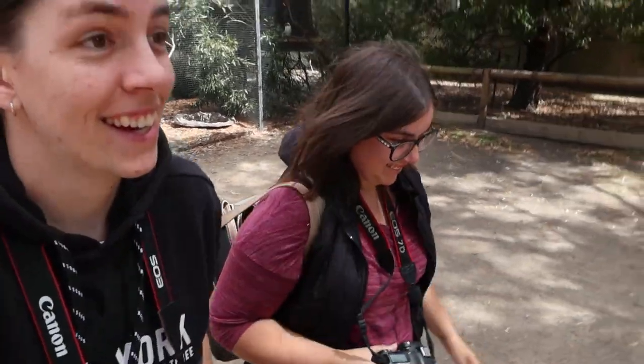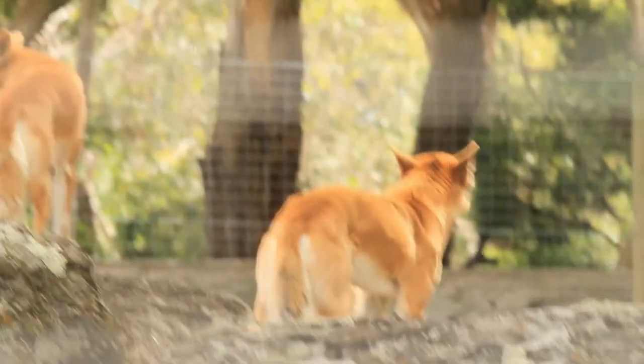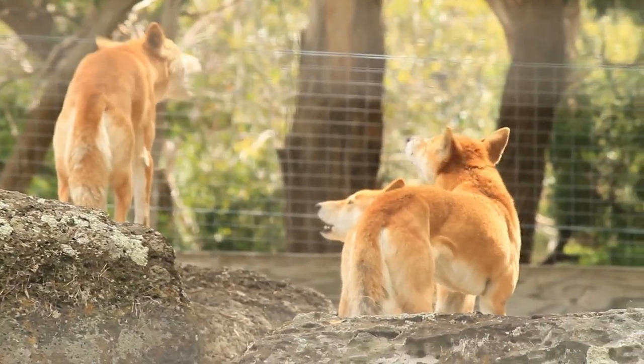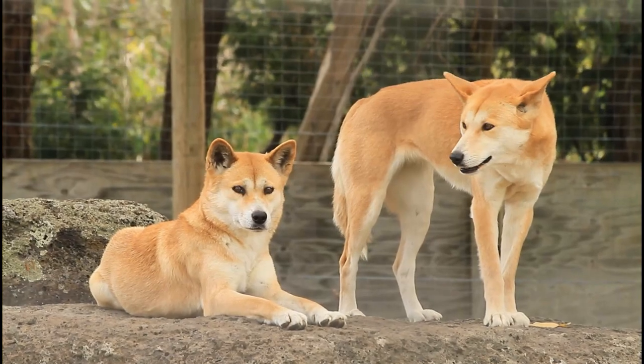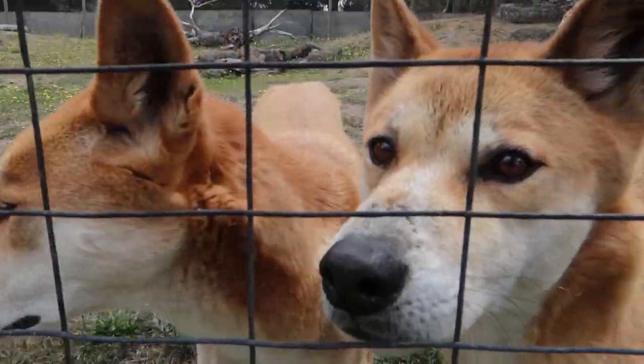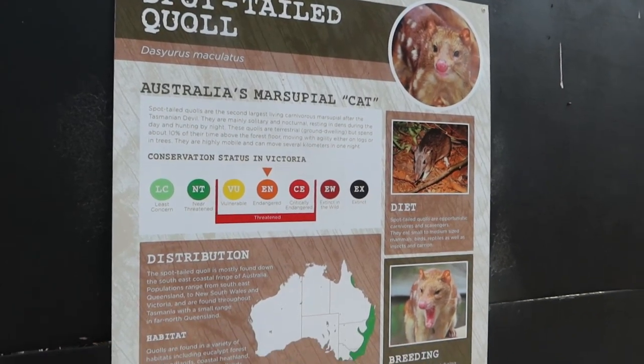You hear that? That's a dingo howl! The quolls are super amazing — they're actually the other Emily's personal favorite Australian animal. These are spotted-tailed quolls, which have the second strongest bite strength relative to their size, following behind the Tasmanian devil.